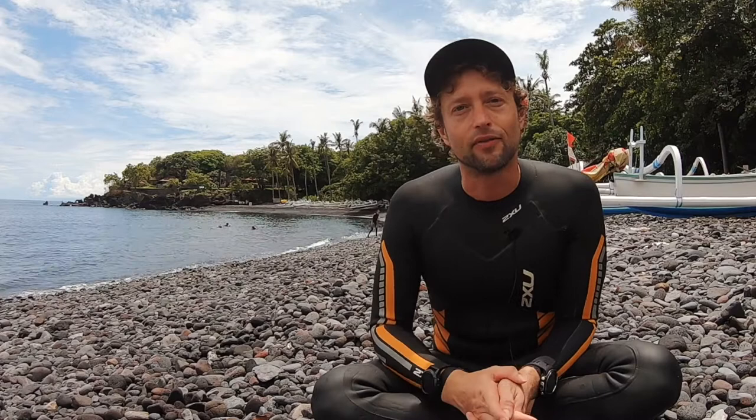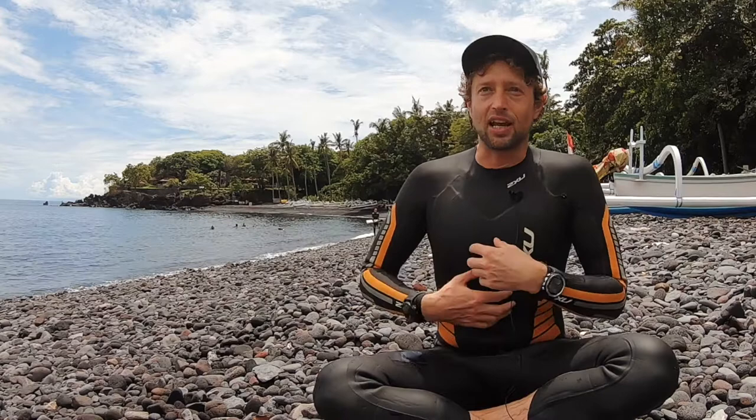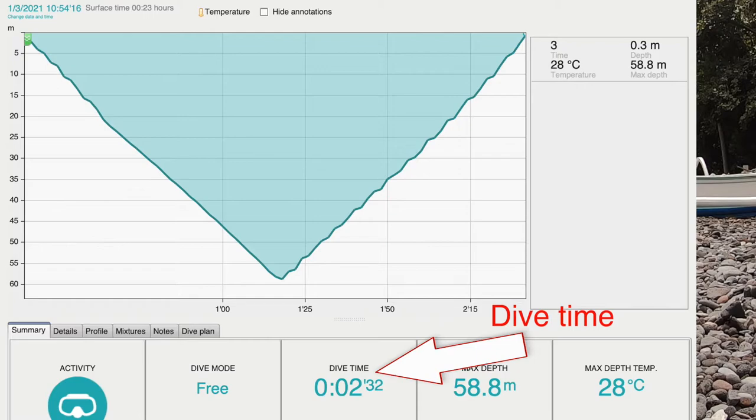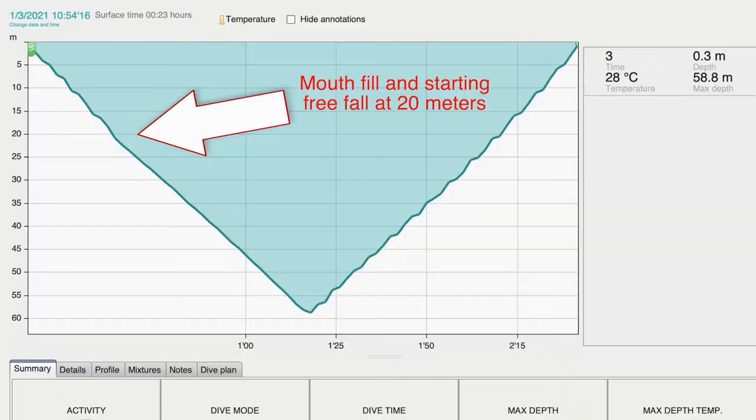The big revelation for me happened on the second day, which was an underwater time of four minutes six. The reason was that I was constantly checking if my abdomen and everything here is relaxed. Yesterday I did a dive to 59 meters and it felt so much easier because I constantly checked if my abdomen was relaxed. When I started the free fall, I was constantly bringing my mind back to 'is my abdomen relaxed?' and if not, I would relax it.